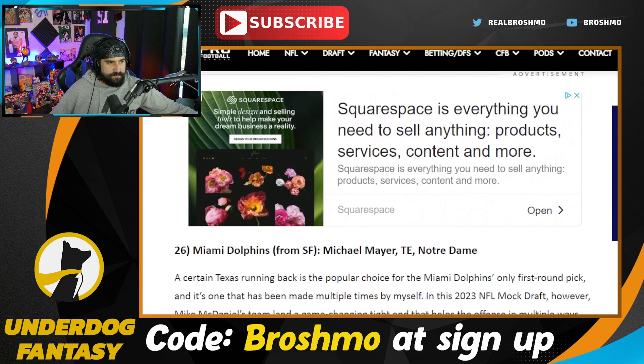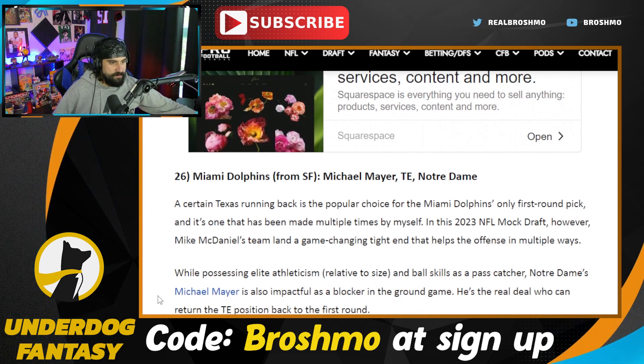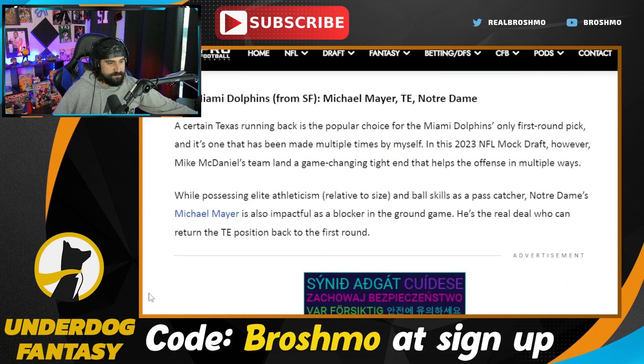The Miami Dolphins take Michael Mayer — I'm not opposed to this. Gesicki's a free agent after this season because he is on the franchise tag. You get a guy more built into the George Kittle mold, so that ain't half bad. I think offensive line is also a good answer here.